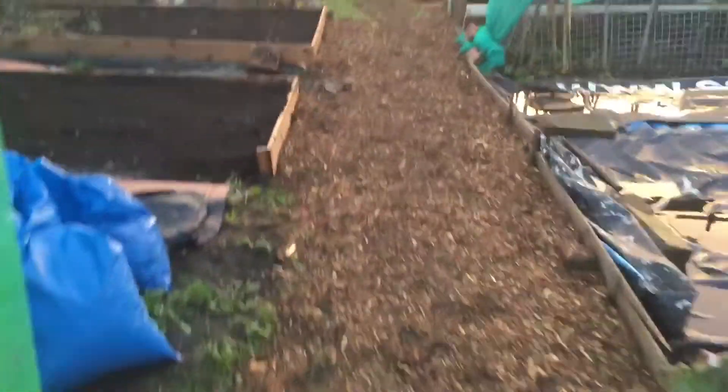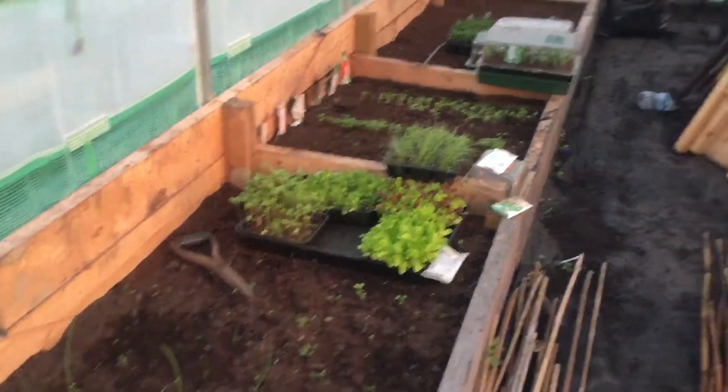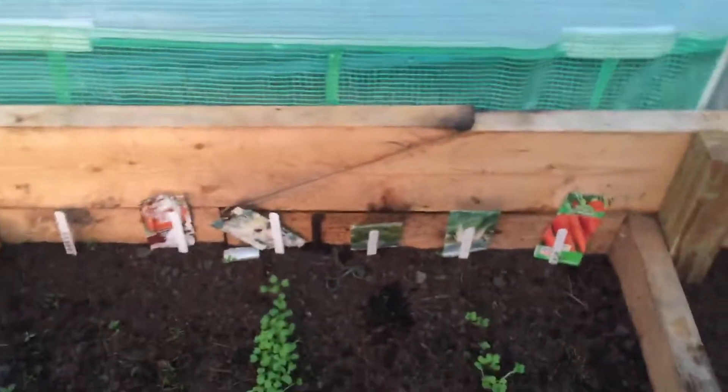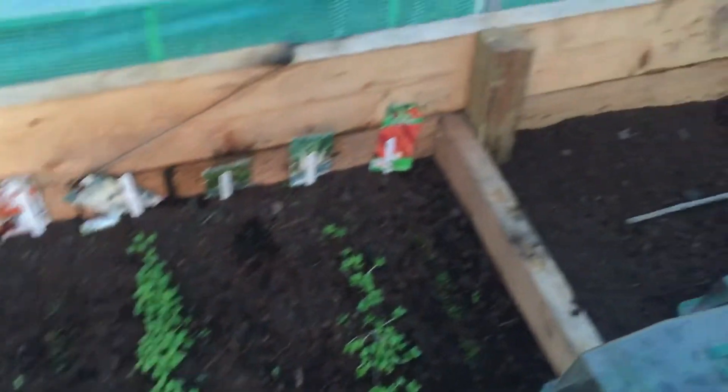Haven't dug the paths there yet. However, there's a polytunnel. I've got things going — my leeks, some red onions, my salad crops, some more bits and pieces here, carrots and god knows what. I've just shoved things in just to see what I can get out of it.